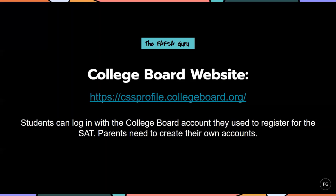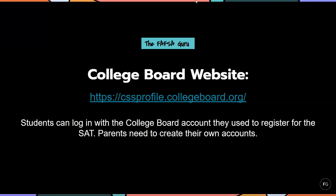To fill out the CSS Profile, you want to go to the College Board website, which I have listed here. Students can log in with the College Board account they use to register for the SAT, but parents need to create their own accounts in order to fill this form out and sign it. I encourage all of you to go to this website and explore it a little more this month — they have great tutorials in there to help you prepare for the CSS Profile. I absolutely recommend spending a little time exploring that if any of the colleges you're applying to require this form.